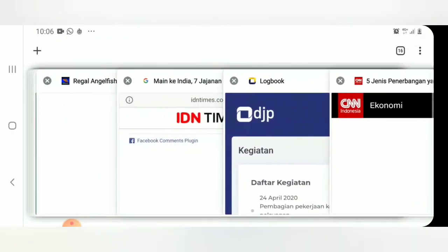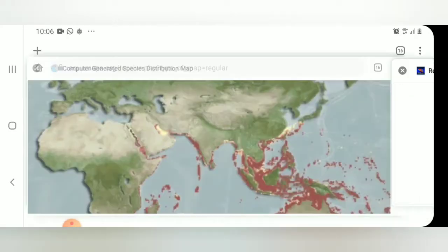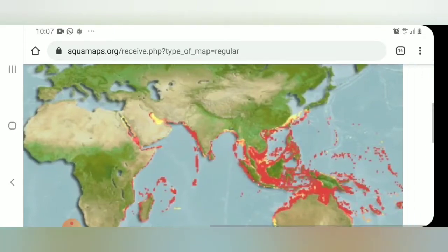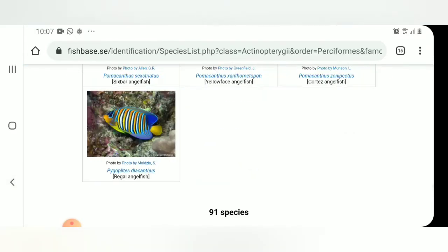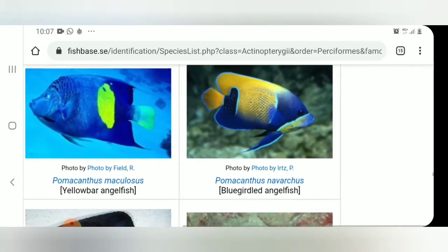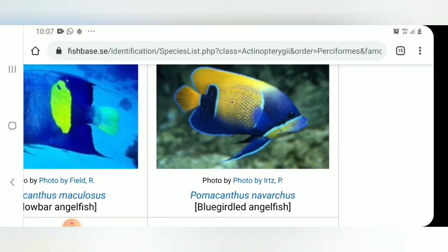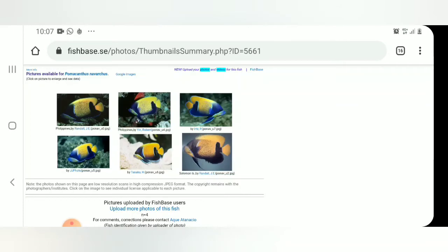Saya ke Aquaria ya guys. Kita lihat persebarannya. Nama latinnya adalah Pomacanthus navarcus ya guys. Ini seperti gambar ini, Pomacanthus navarcus. Kita lihat galeri dulu di fishbase.se. Seperti ini: Filipin, Filipin, Filipin, Solomon Island, Indonesia.